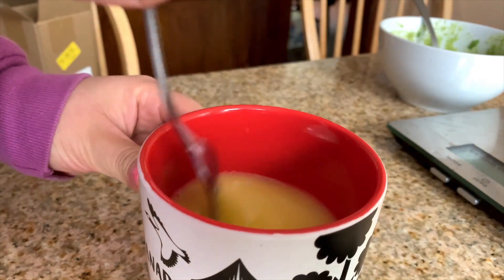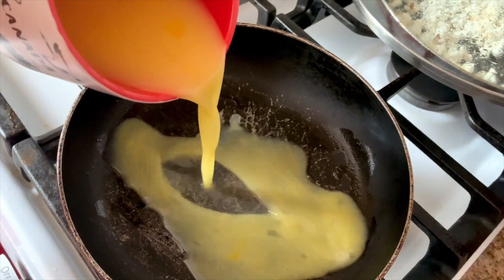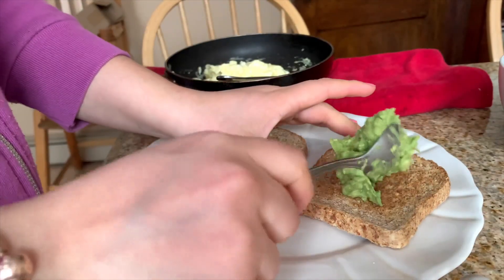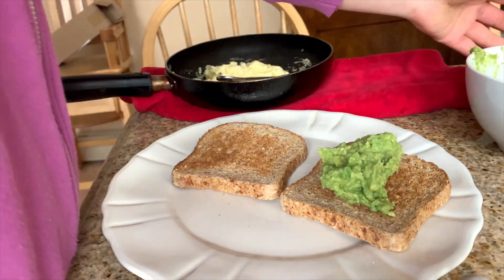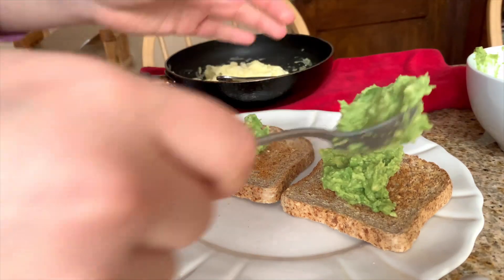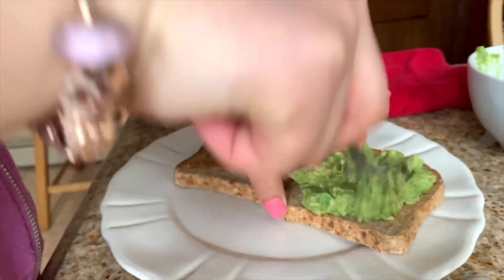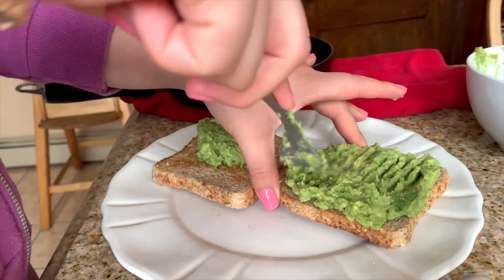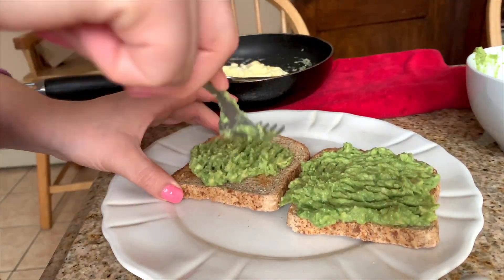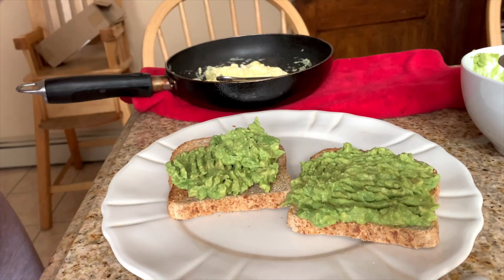Here I'm mixing up my egg and egg whites and I'm going to scramble those on the pan. I added half a teaspoon of avocado oil. After I've prepared my guac and my scrambled eggs, I take out my toast, put the guac on each slice and spread it evenly with a fork. After that I just add the scrambled eggs on top and that's it.